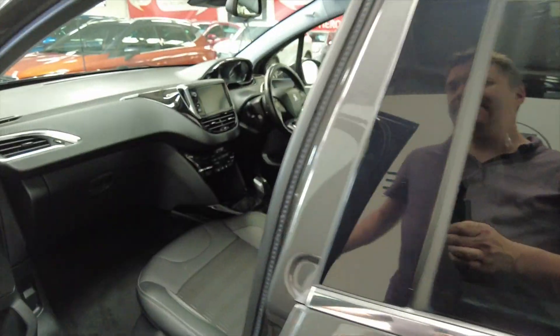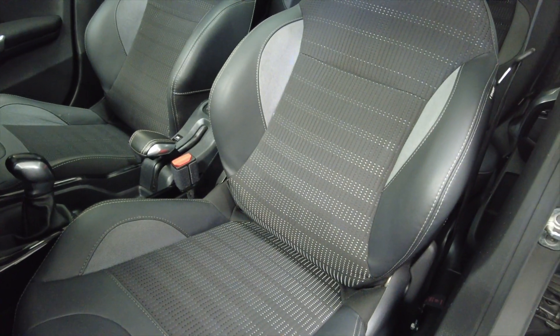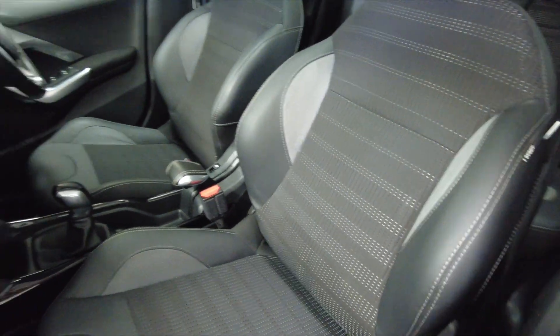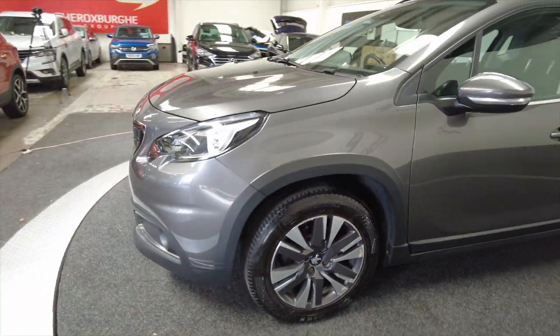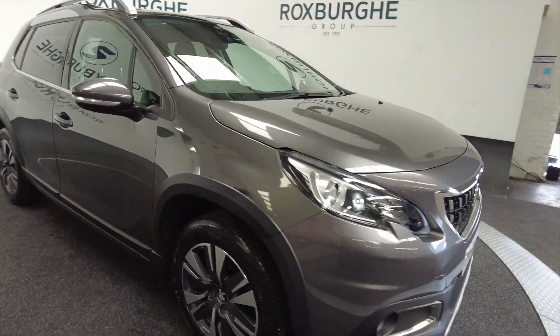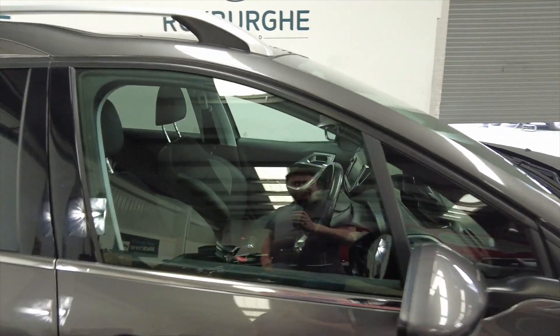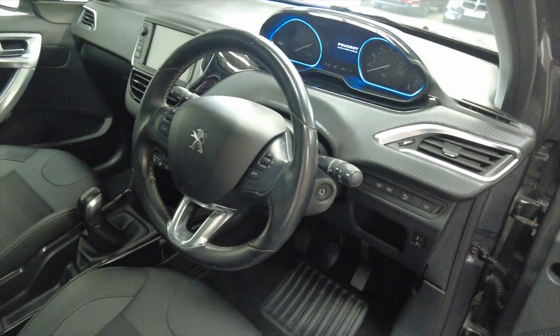This has electric windows front and rear. And again, as you can see, lots of space in the front with really nice fully adjustable sports style seats, really comfortable. Bringing your eye round to the front, let's take a look at the driver's side — you've got a multifunction steering wheel.